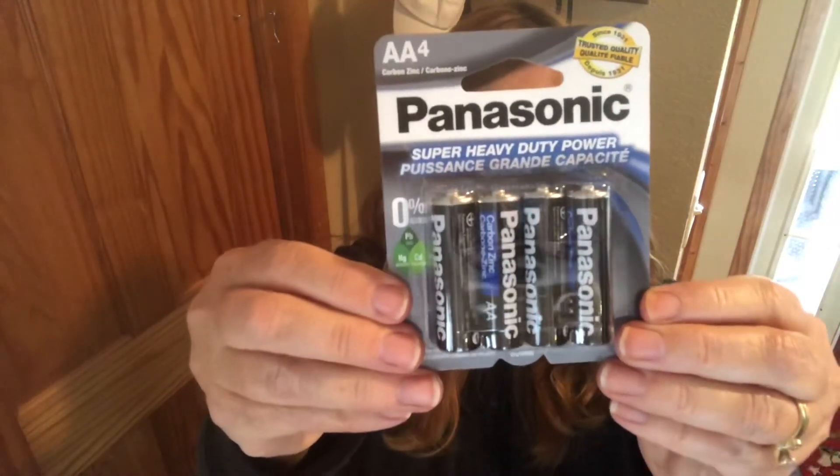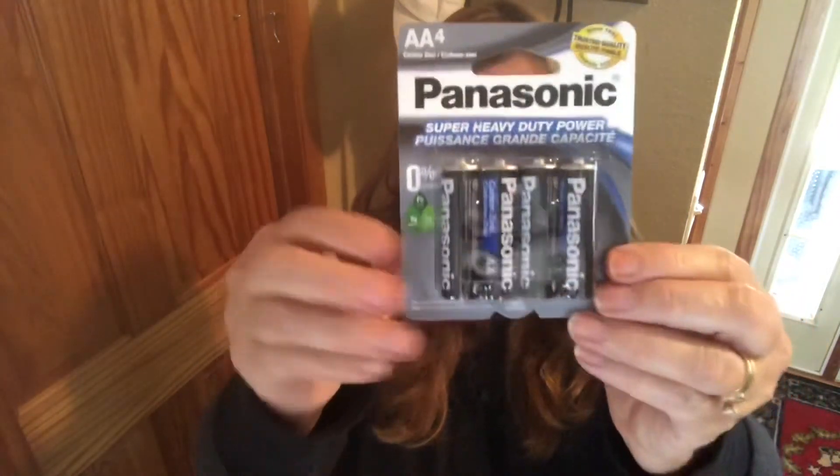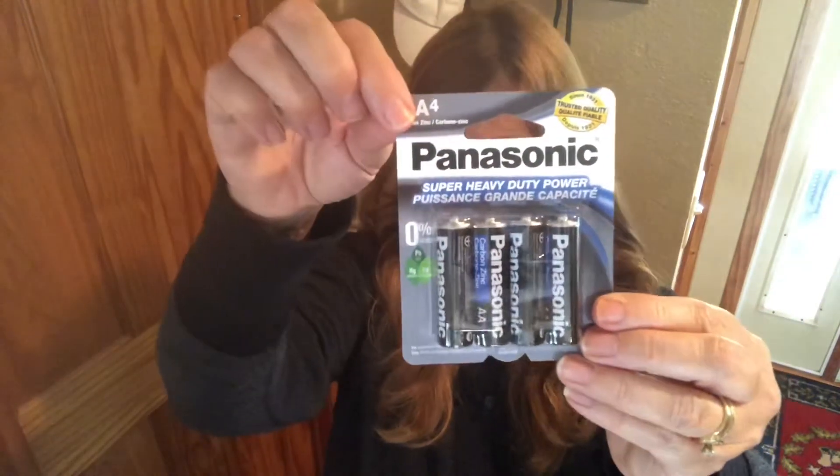I found Panasonic batteries — for remotes or when you're in a pinch. These are double-A, four for a dollar, and I thought that was a good value.